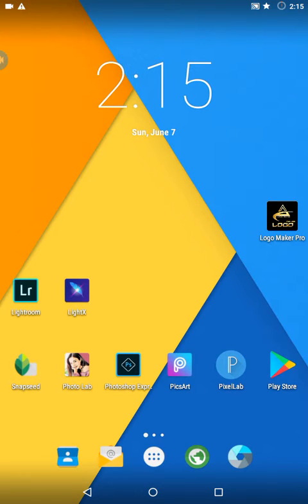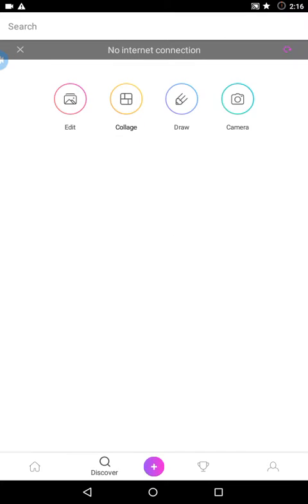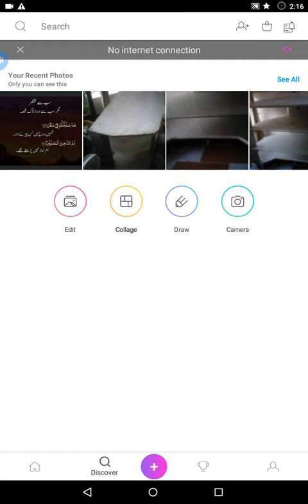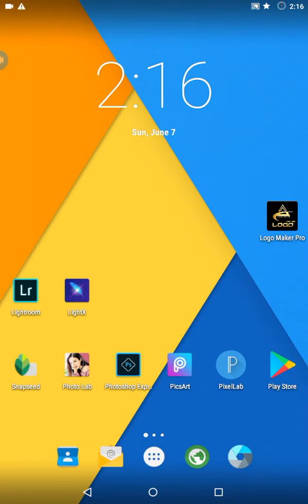The fifth best editing app is PixArt. You all know this — it's a very famous app. You can install it from the Play Store and edit your pictures easily, but it requires Wi-Fi to work. It's a very good app.